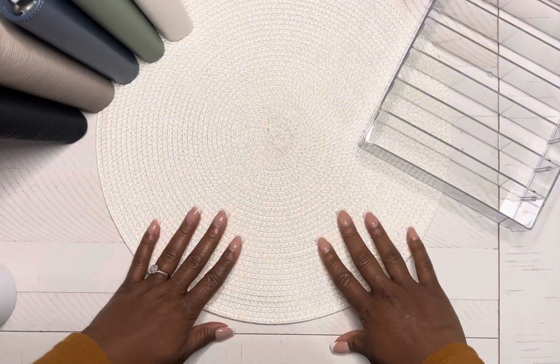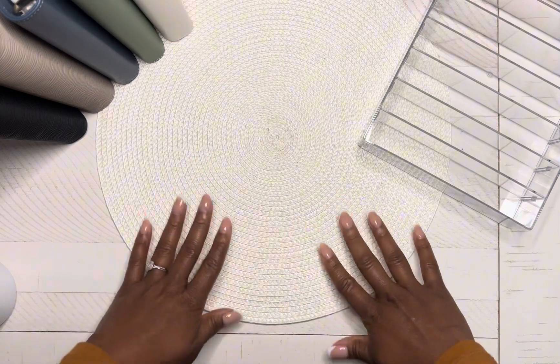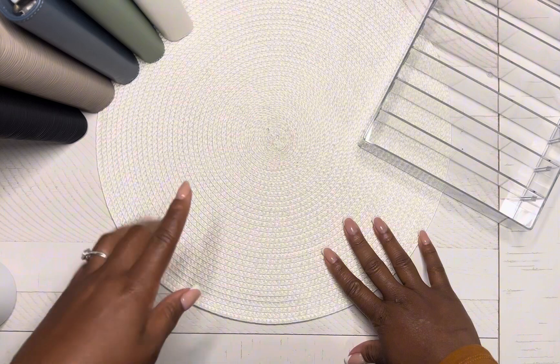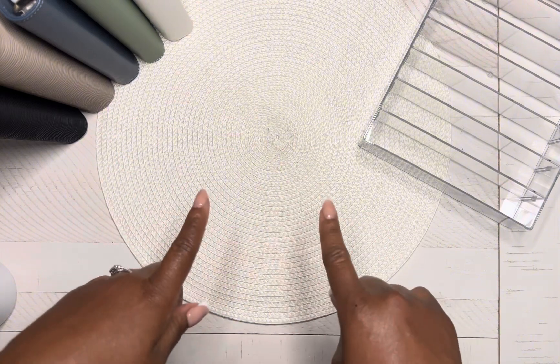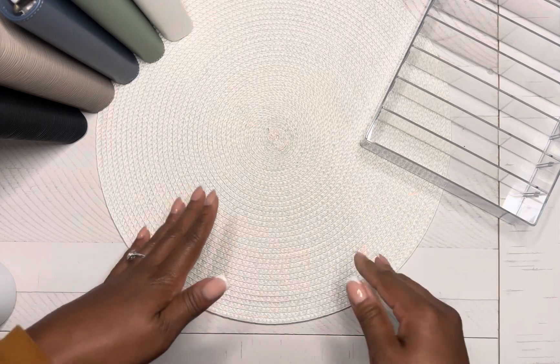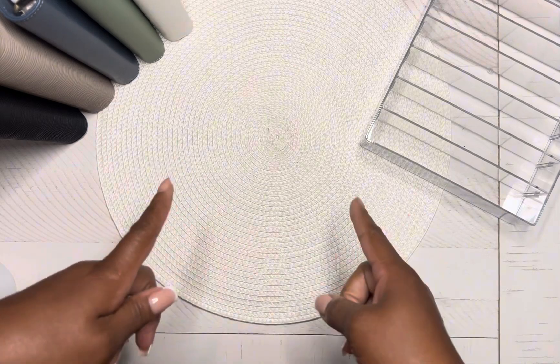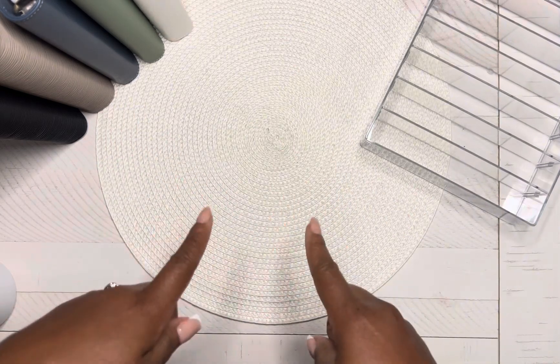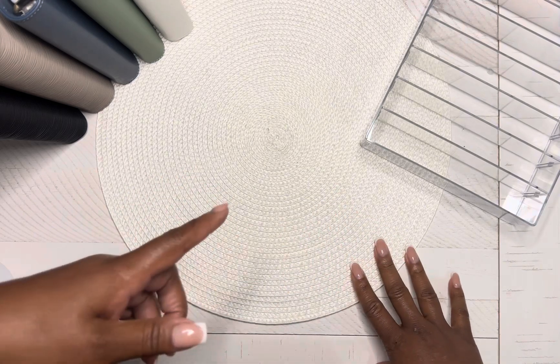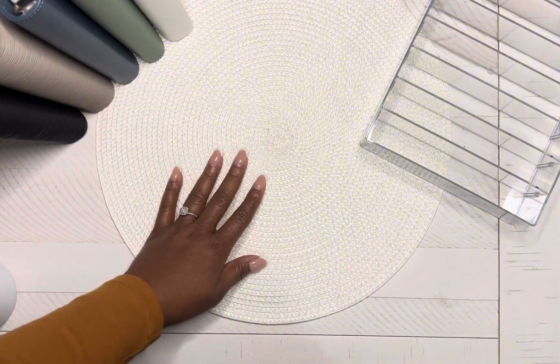Hey everyone, welcome or welcome back — this is Nina Budgets and I'm your girl Nina. On today's video we're going to be resetting my wallet. I'm not really sure if we're going to go ahead and stuff my sinking funds, but at this time my wallet needs to be reset and I want to get that done so I can be ready for the week. Let's just hop into it, get the money counted, and get it going.